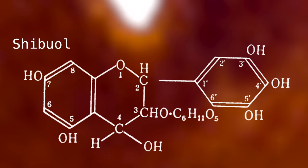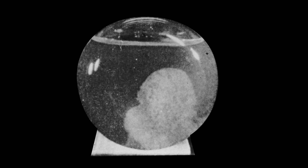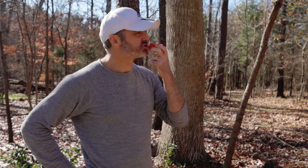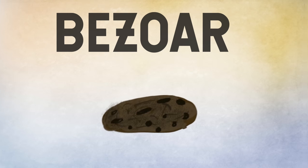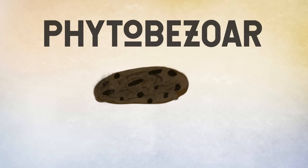Inside of an astringent persimmon is a tannin known as shibuol. If you were to eat one that's not yet fully ripe, this tannin, when mixed with an acid like in your stomach, will form a coagulation — a food lump, so to speak. Most people aren't going to have a problem with this; they'll continue to digest it if they have a normal functioning stomach. But in rare cases, like when people have had gastric issues in the past, or they've just eaten a lot of persimmons that are a little bit astringent and not totally ripe, it can form a solid plant mass in the stomach. That is called a bezoar. Hair balls are a type of bezoar — they're called a trichobezoar. And a solid plant mass is a phytobezoar. The most common of all of the plant-based ones are persimmon phytobezoars.